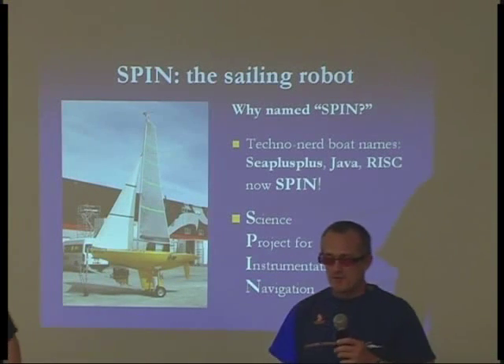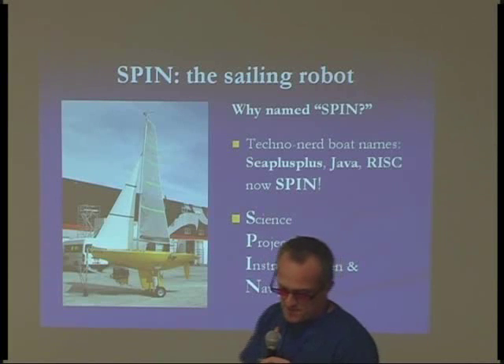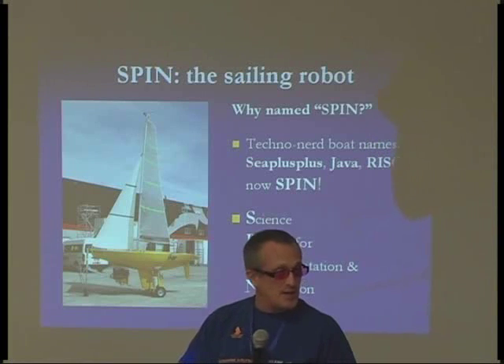Hi, my name is Chris Miller and I came from New Zealand. I'm now using a propeller chip in a little sailboat that I'm using for hobby stuff, testing, instrumentation, and also my line of work.